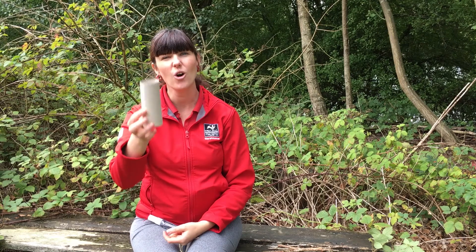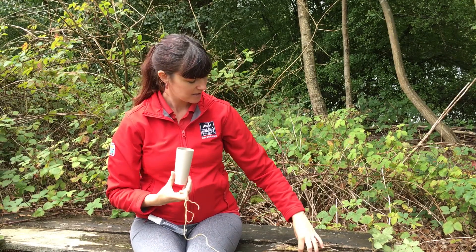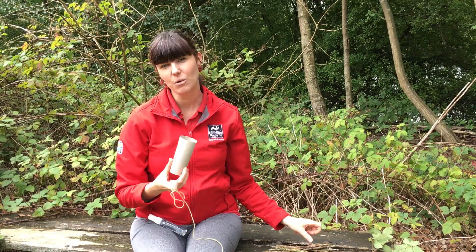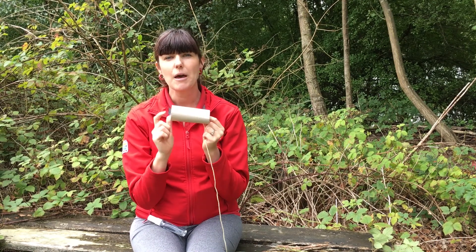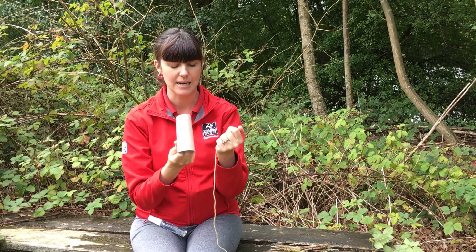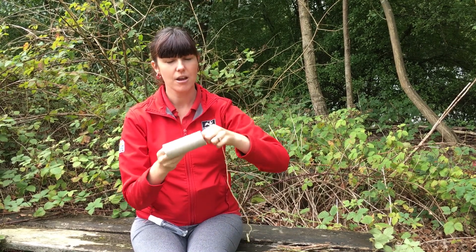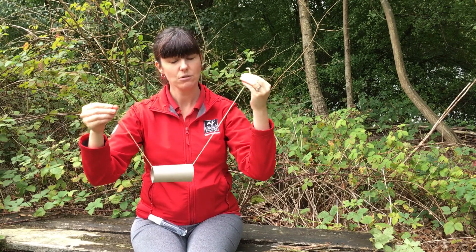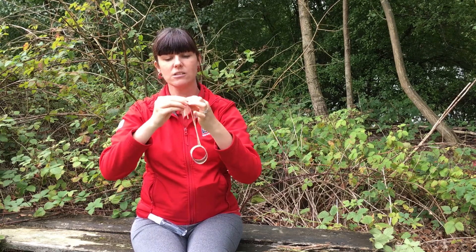Now I'm going to show you how to make a bug house that you can pop outside and hopefully get some new bug customers! All you need is a toilet roll, a piece of string, and some sticks. If you want to make your bug house super fancy, you can get some felt tips or colouring pencils and give it a pattern around the outside. Next, get your string and feed it right through the middle — you might need an adult's help. Tie a knot at the top so your ends are together so you can hang it up when finished.